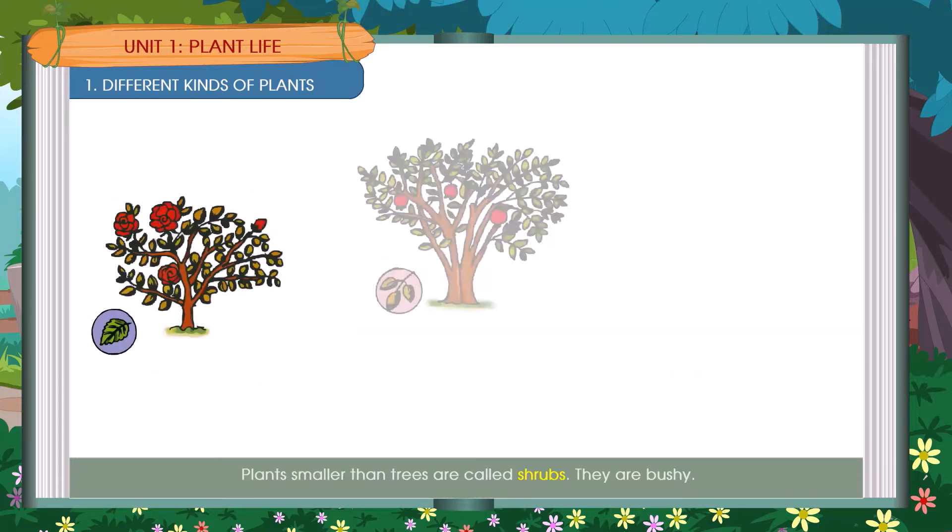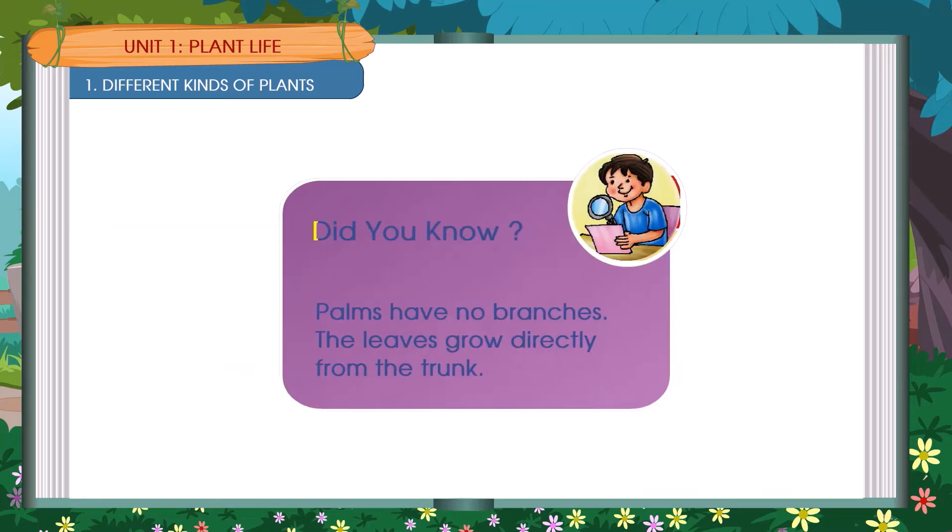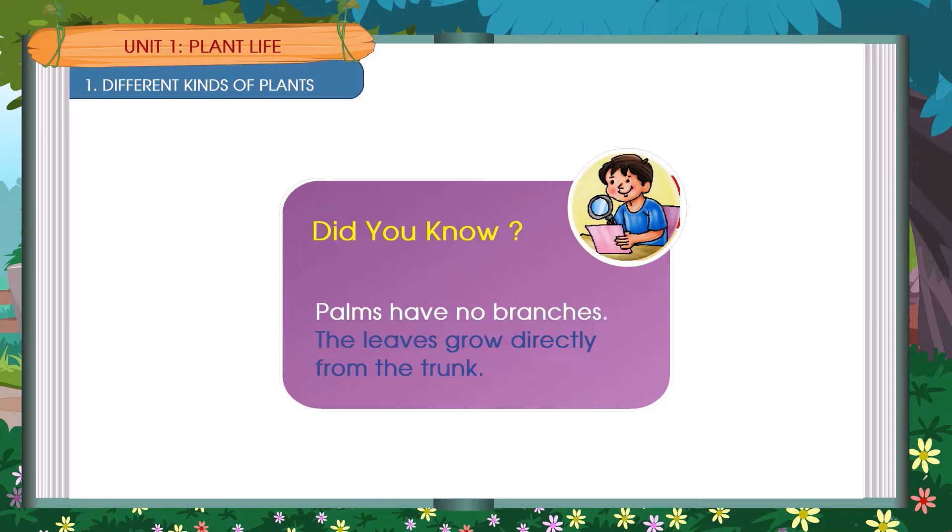Plants smaller than trees are called shrubs. They are bushy. Examples include a Rose Shrub, a Pomegranate Shrub, and a Hibiscus Shrub. Did you know? Palms have no branches — the leaves grow directly from the trunk.